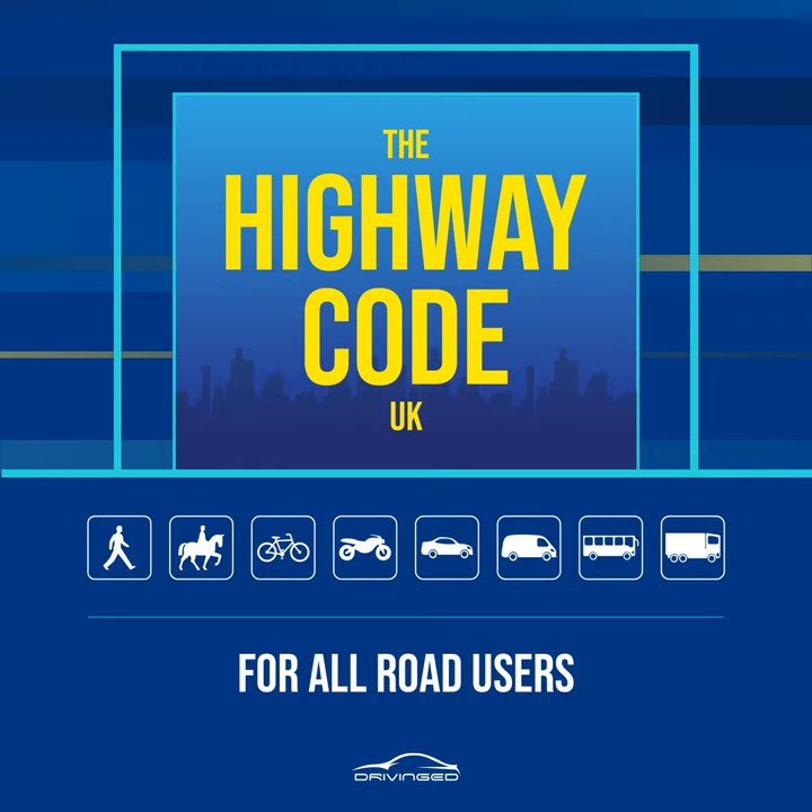B. Stop just before you get to the curb, where you can see if anything is coming. Do not get too close to the traffic. If there's no pavement, keep back from the edge of the road, but make sure you can still see approaching traffic. C. Look all around for traffic and listen. Traffic could come from any direction. Listen as well, because you can sometimes hear traffic before you see it.